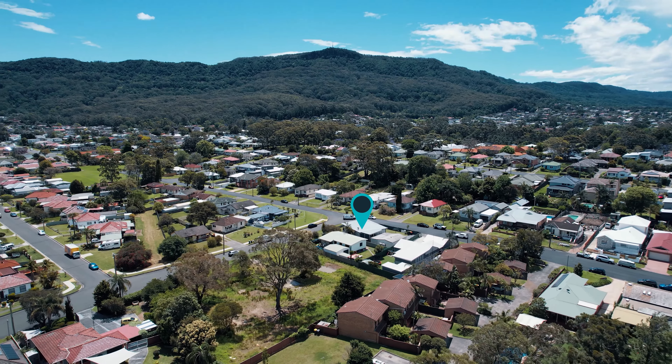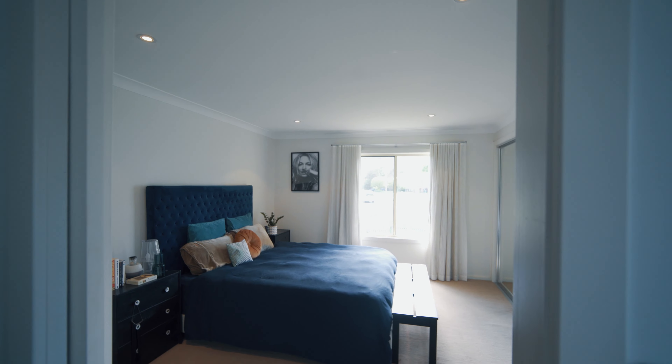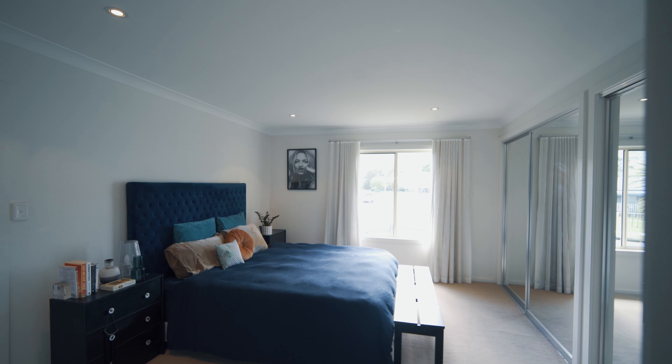Fairy Meadow is set at the bottom of the escarpment just as you enter Wollongong, making this suburb a popular choice for those commuting to Sydney. I look forward to showing you through soon at our next Open for Inspection.